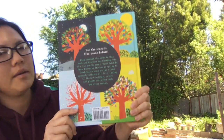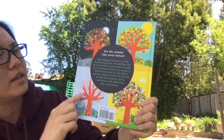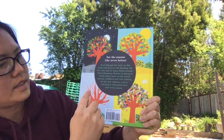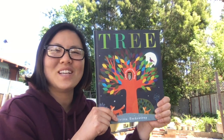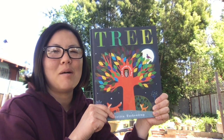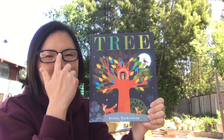So you can see that this book talks about the tree and the forest through all the various different seasons of the year. What season is your favorite? I always love summertime because it's nice and warm here in California. What's your favorite season and why? Thanks for reading Tree with me today. I hope you're doing well. I miss you so much, and I hope to see you again soon. Bye, everyone.